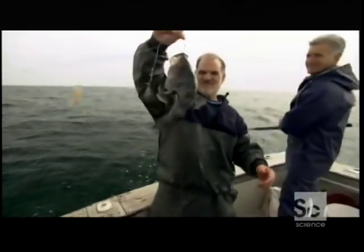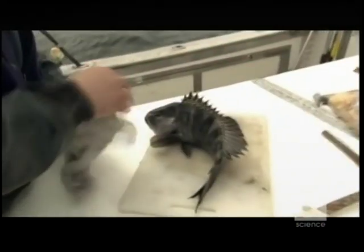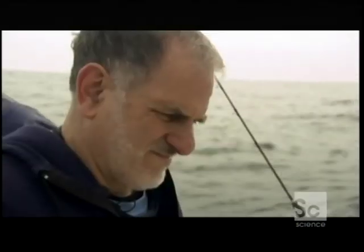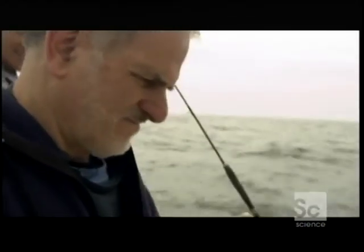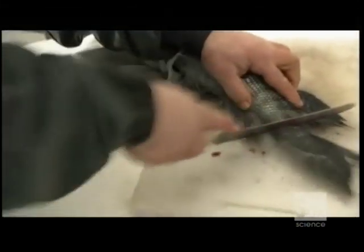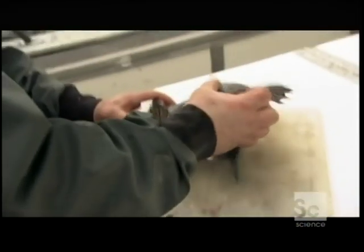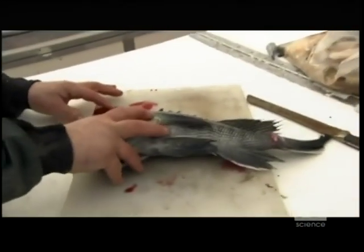Gentle. The blood is left inside, affecting the delicate taste of the fish. Mike uses the Japanese ikijimi method to make what he calls a fresh kill — a single incision to the hind brain that kills the fish but doesn't immediately stop the heart from pumping. He then makes another incision in the tail to let the blood drain out. All this is the blood coming out of the fish.